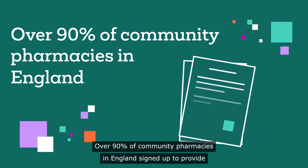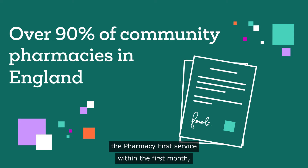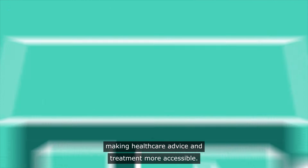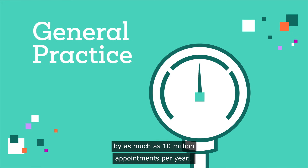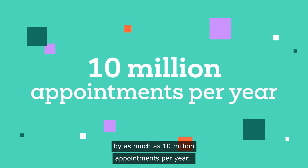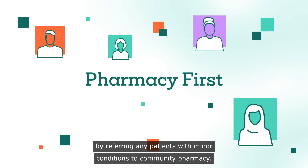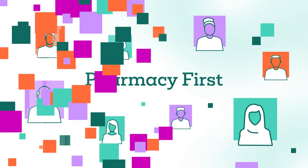Over 90% of community pharmacies in England signed up to provide the Pharmacy First service within the first month, making healthcare advice and treatment more accessible. It is hoped that the service could help reduce pressure on general practice by as much as 10 million appointments per year. And that is only the start. Please help make Pharmacy First a success by referring any patients with minor conditions to Community Pharmacy.